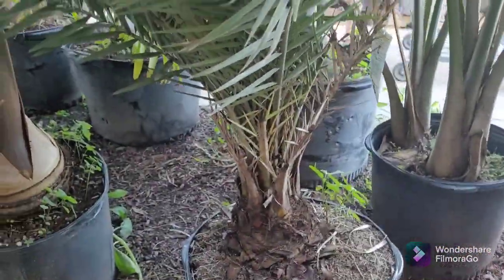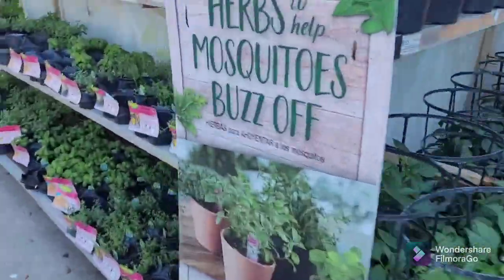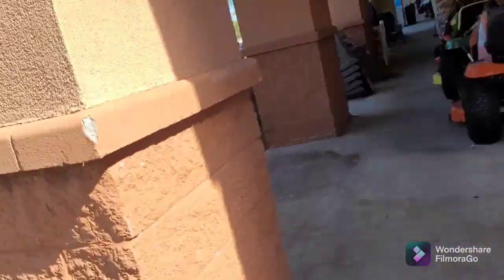They've got palm trees here inside too — pinkie date palms, Christmas palms, coconut palms, silver date palms, majesties, a couple big thatch palms, foxtails, triangle palms, and fishtail palms. Just a little garden section: herb plants, tomatoes. I'm going to go get a cart because they wouldn't let me in through the front, so I'm going through the other way.